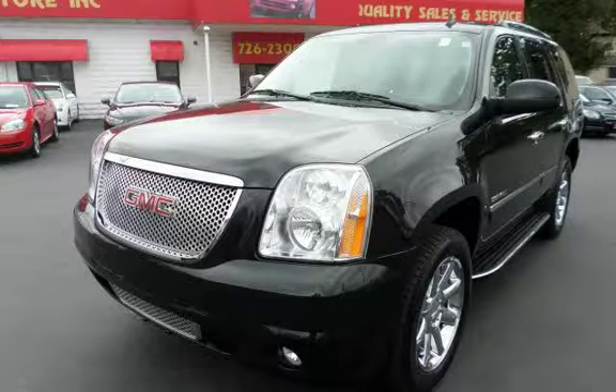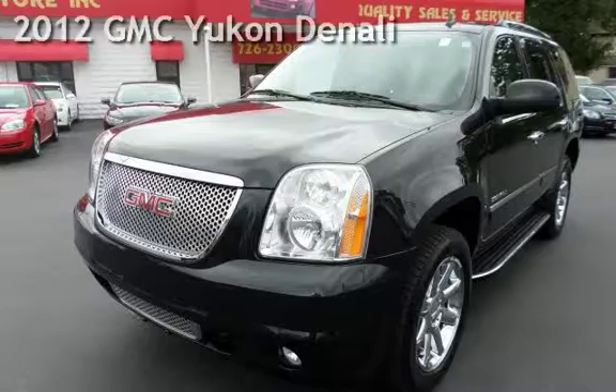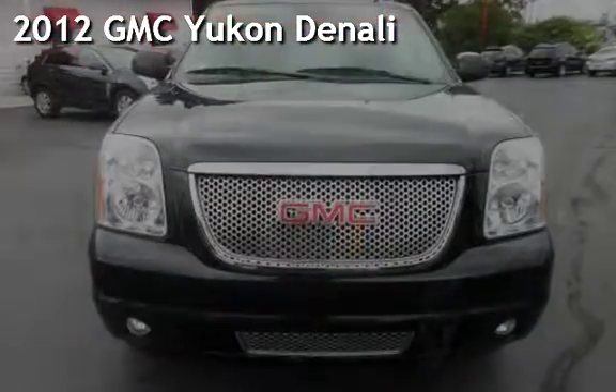With over 20 years in business, you can buy your new vehicle at the Car Store. Presenting a pre-owned 2012 GMC Yukon Denali.